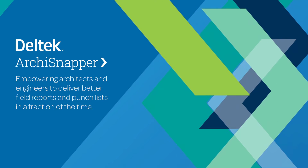Delltech Archie Snapper is the leading field app specifically built for architects and engineers to deliver high-quality field reports and punch lists in a fraction of the time.